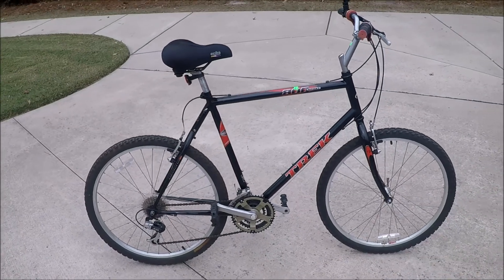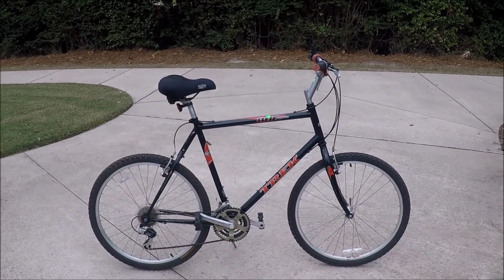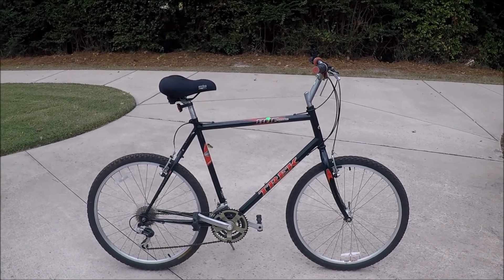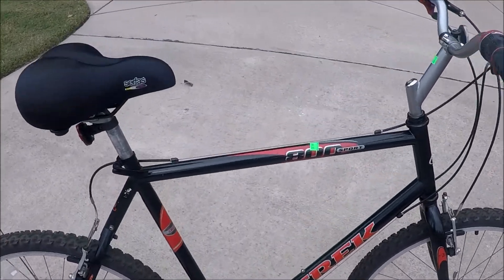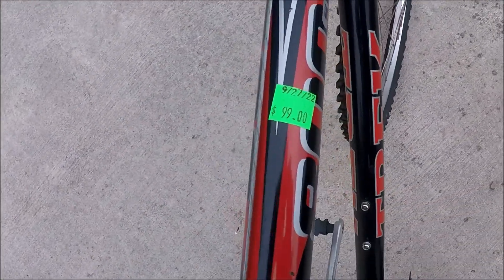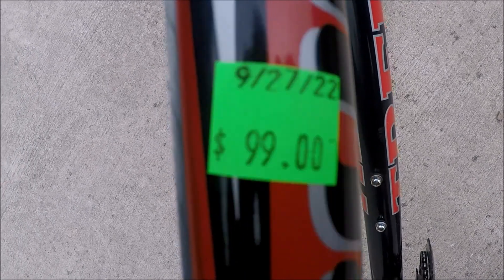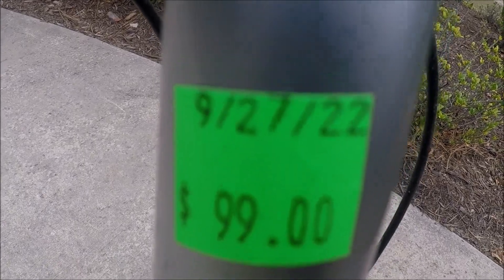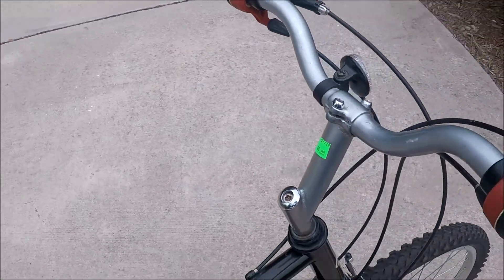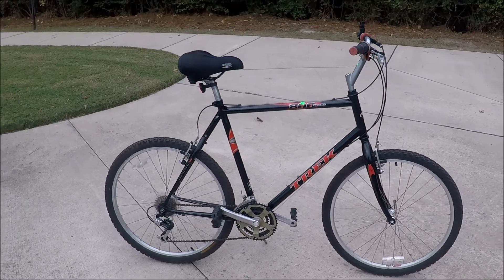Most of the bikes at thrift stores are usually junk. I've bought a few, and this is a really nice one — probably the best one I've bought yet. It's even still got the thrift shop stickers on it. I paid $99 for this, and it looks like it was put out on 9-27-22, so they just recently put this out.